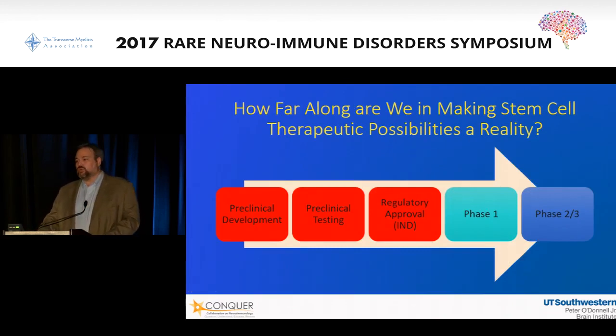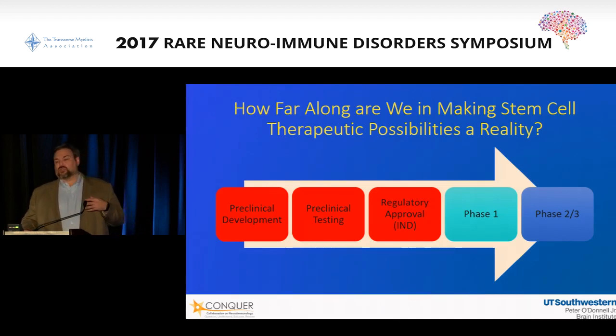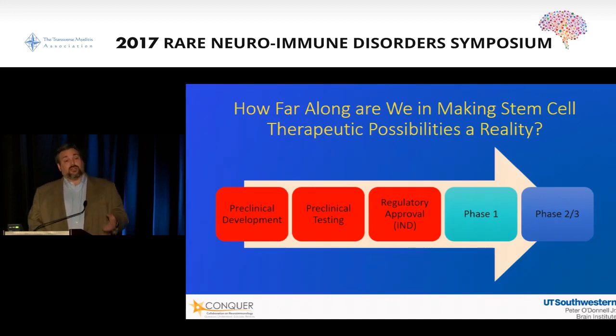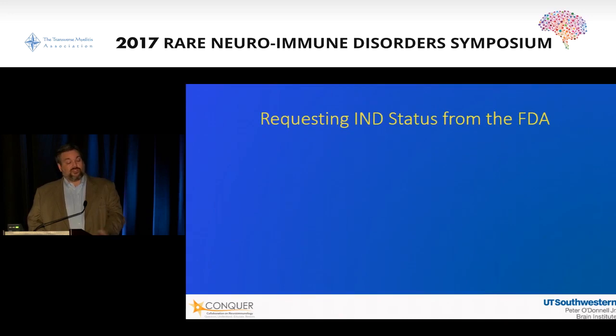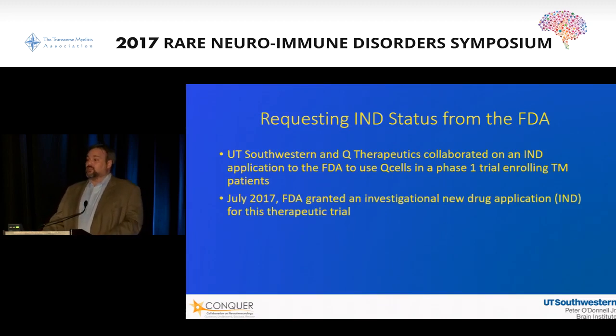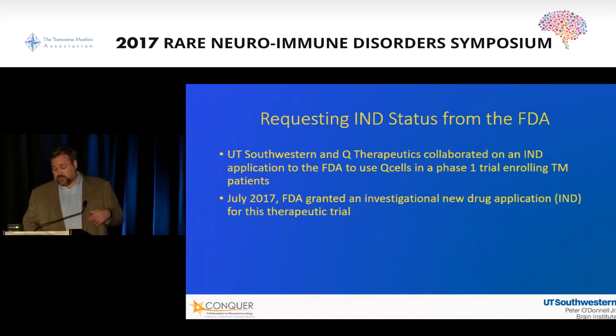What about regulatory approval? A group we partnered with — one of the organizations that has worked on one line of these glial-restricted precursor cells, called Q cells — we worked together to put together the regulatory filing with the FDA, taking all of their preclinical testing and development data, plus clinical trial designs put together with the Transverse Myelitis Association and our centers. UT Southwestern and Q Therapeutics, with input from the TMA, collaborated and submitted the application. As of July, it was granted by the FDA — giving us approval to move into human remyelinating trials for transverse myelitis, to take these remyelinating cells and put them into humans for a phase one trial.